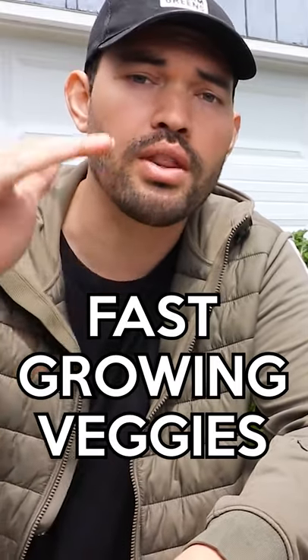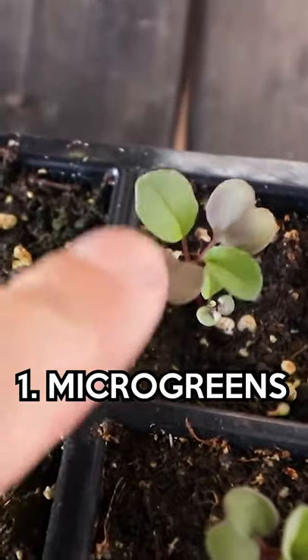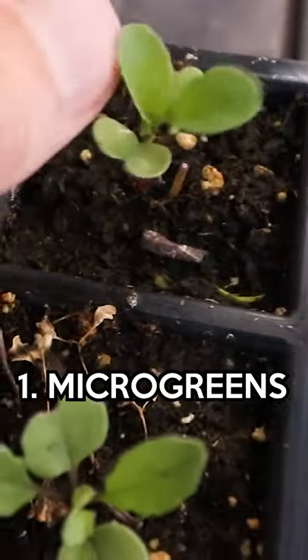Easy harvest. In this video we're going through the fastest to the slowest crops, all within a month. The fastest crop you're ever going to get are microgreens. What are they in a nutshell? It's basically just growing plants more or less to this point and then harvesting them.